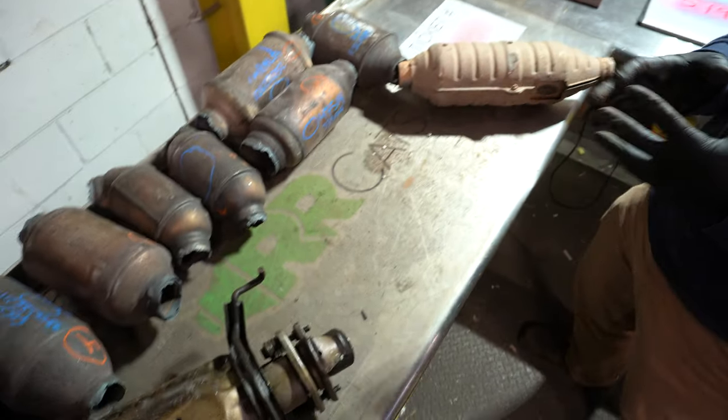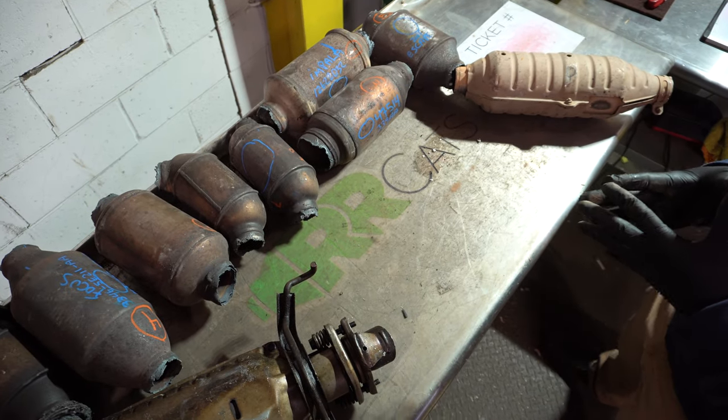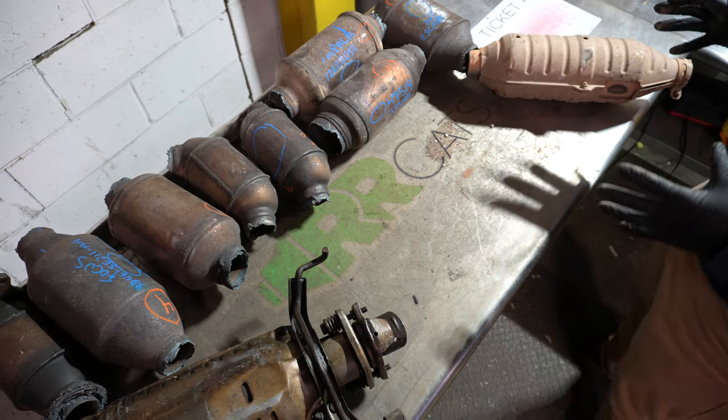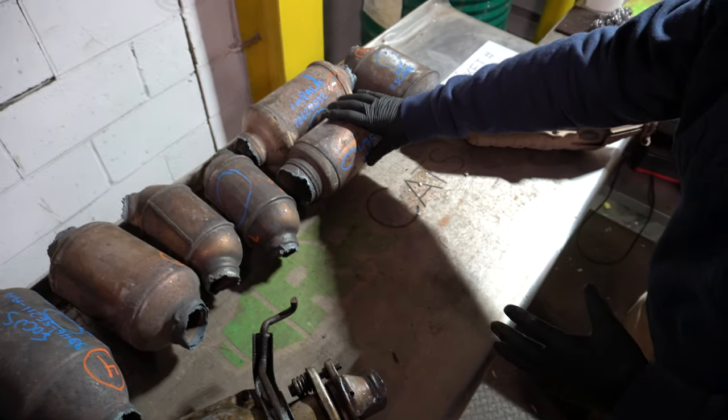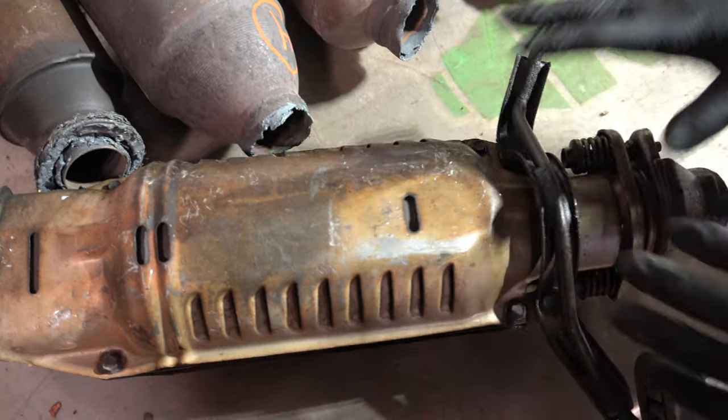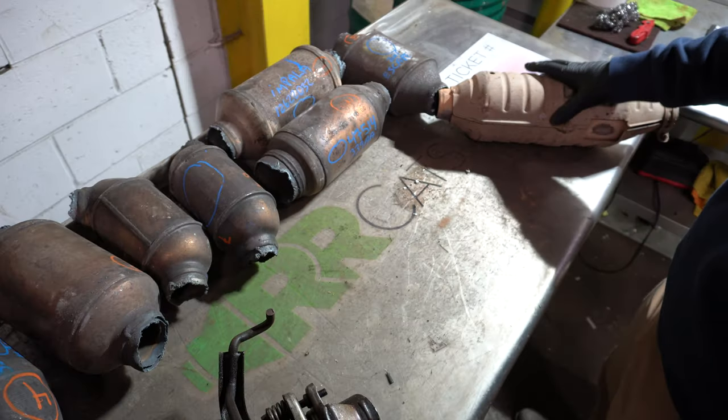Here we have a slew of different catalytic converters brought to you by rrcats.com. Different catalytic converters that you see here — we have ones that are off of Chryslers, Fords, Hondas, GMs, and other catalytic converters.